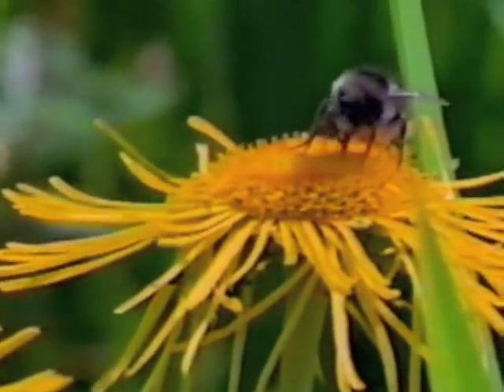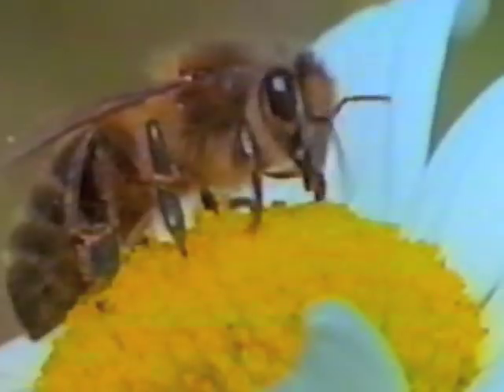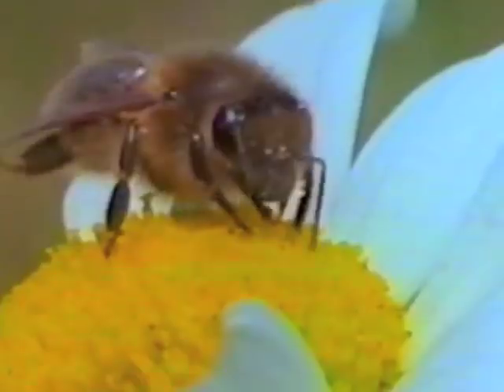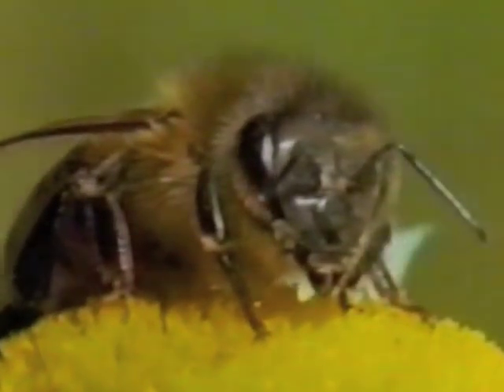This bee is trim and neat and delicate, and she is banded with yellow, which means she belongs to the Italian race of honeybees. Other races of the European honeybee, all belonging to the species Apis mellifera, are colored differently. Apis mellifera is just one of the 3,300 species of bees that may be found in North America.